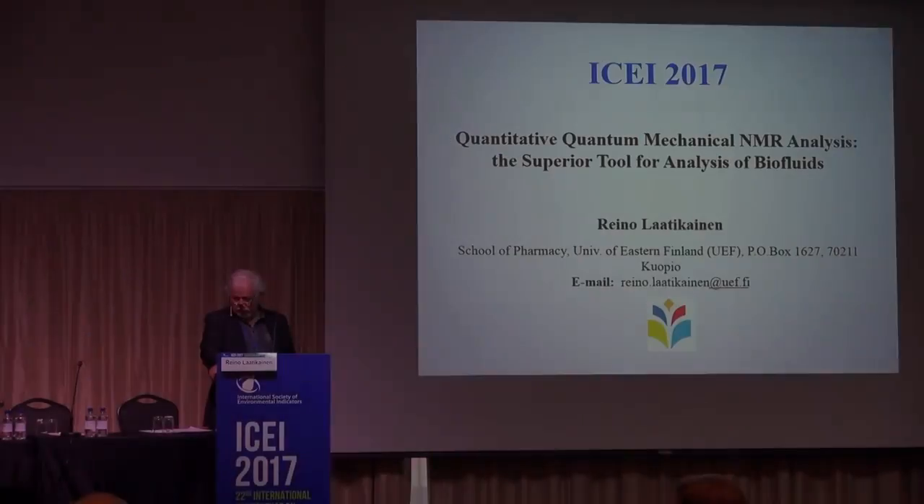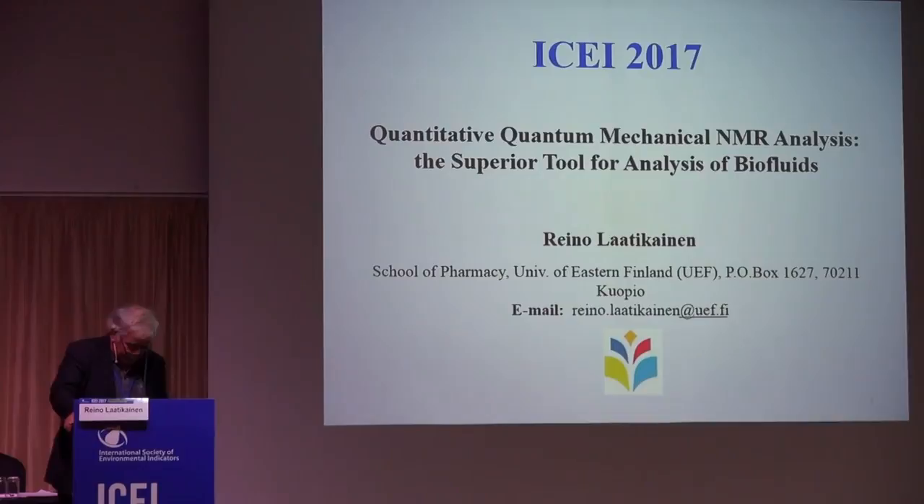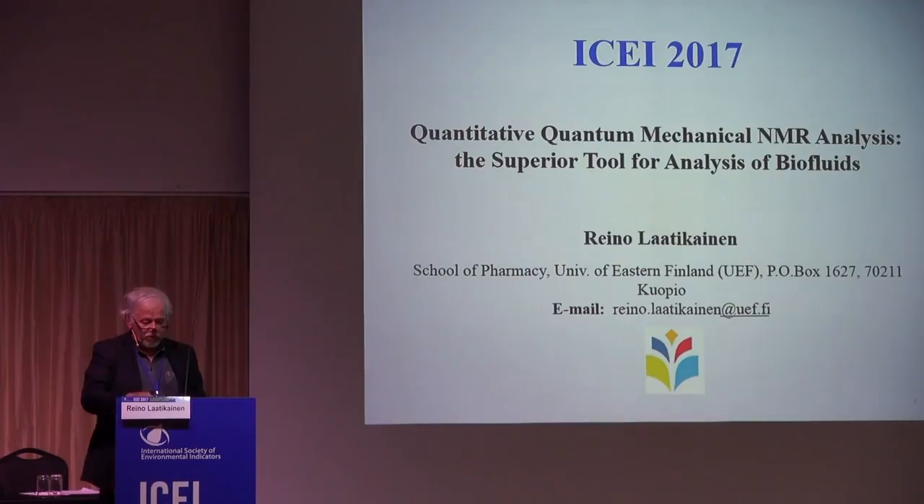My talk is about one analytical method which has potential also for environmental studies. Everybody needs analytical methods, and most probably the methods used in these kind of studies are chromatographic methods and mass spectrometry, but NMR has also proved useful in our projects with ELIAS.